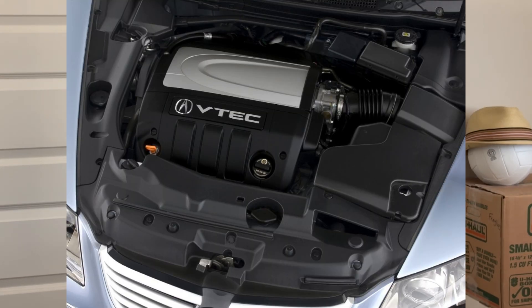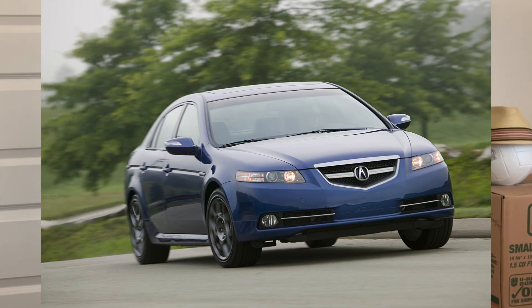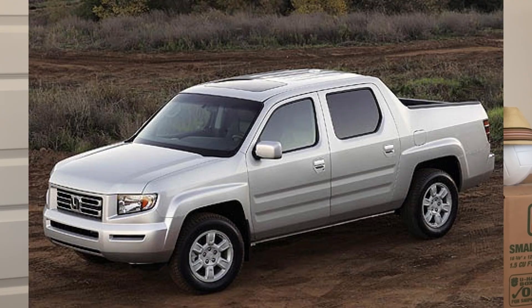Next would be the J35 A8 engine, found on the 2005–2008 Acura RL, which was the flagship sedan at the time, and also on the 2007–2008 Acura TL. Next engine would be the J35 A9, which was on the first generation Honda Ridgeline — a unibody pickup truck from Honda.